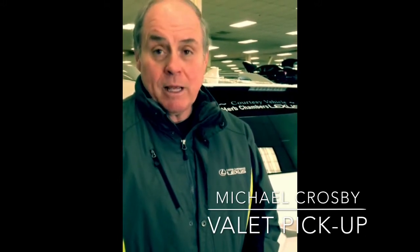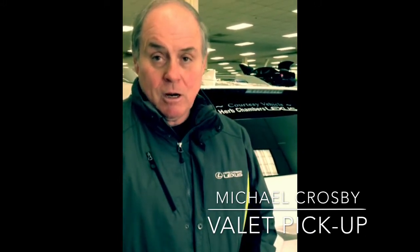As part of the valet service that we offer here at Herb Chambers Lexus, we will pick up the guest's car, and then after it is serviced here, we return it to them. We'll go all over all six New England states, as well as New York and New Jersey.